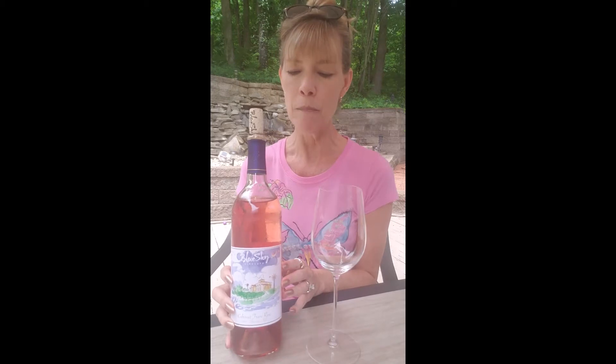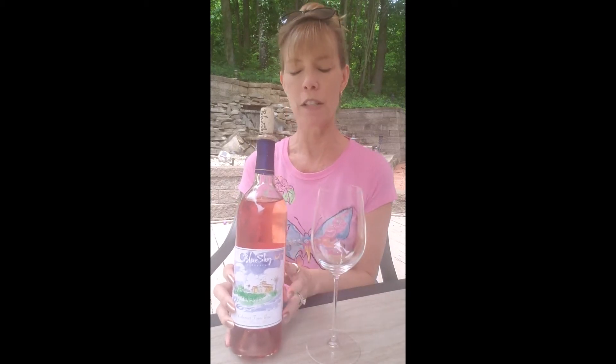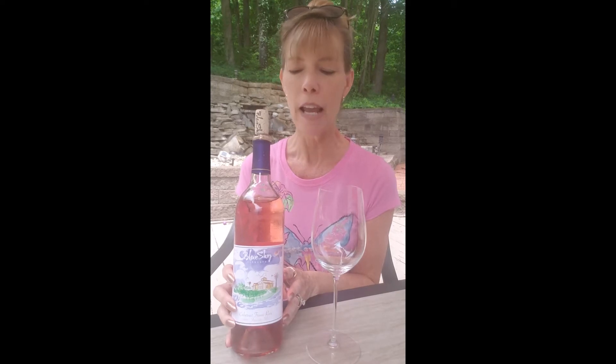While we were there, we did not try this wine because they're not doing tastings yet, but we did get a bottle of this Cabernet Franc Rosé. It's a dry rosé, and the Cabernet Franc grape — you may not have heard of that one — but it is the parent grape for Cabernet Sauvignon and Merlot.